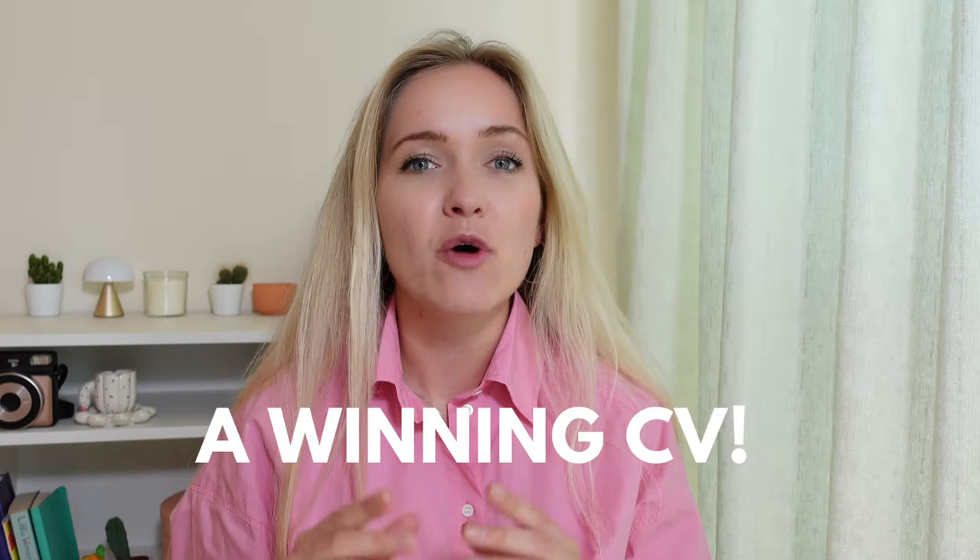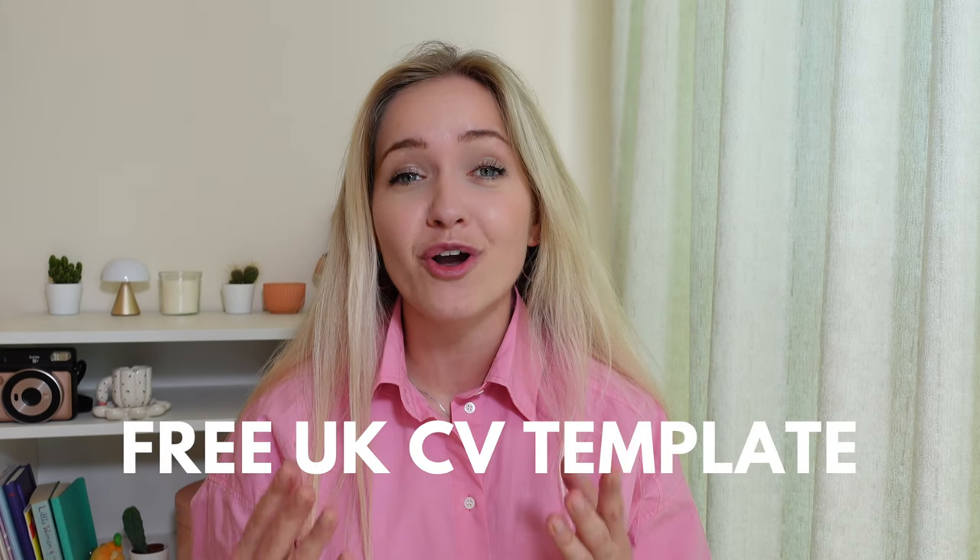Are you looking to apply for a job in the UK as an international student? The first thing you need is a winning CV. That's why in this video I cover the basics of writing a CV in the UK, but also some common mistakes international students make when creating a CV for job applications in the UK. At the end of my video I also share a free UK CV template that you can download for your own use.